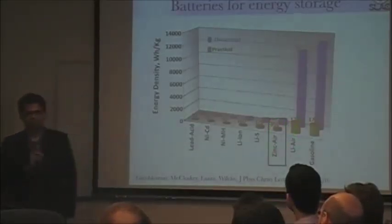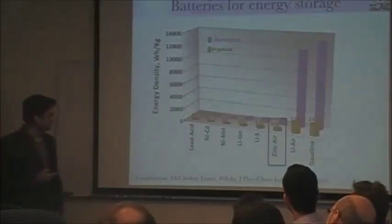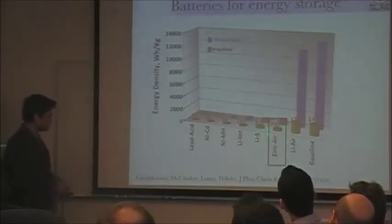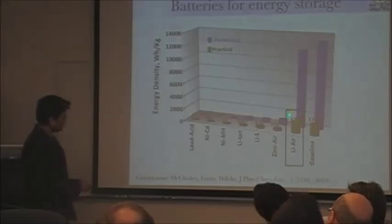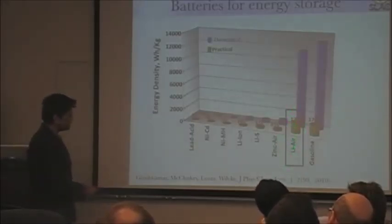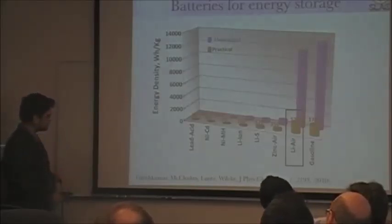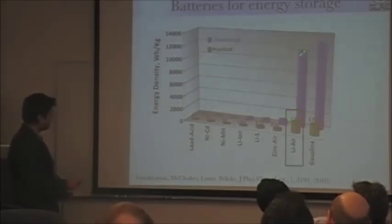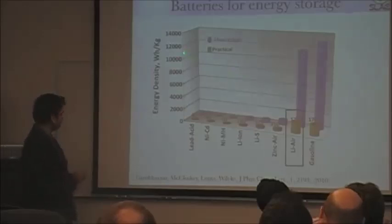Then two open systems: zinc air and lithium air. The primary non-rechargeable version of zinc air batteries is well known — we use it in hearing aids — and zinc air is of course also attractive for electric vehicles. One that is extremely attractive is lithium air, because you combine one of the most electropositive metals, lithium, with oxygen, giving a huge gain in energy density over lithium ion. Theoretically, counting only the weight of lithium since you can breathe air from outside, you get a very high energy density — theoretically on the order of gasoline.